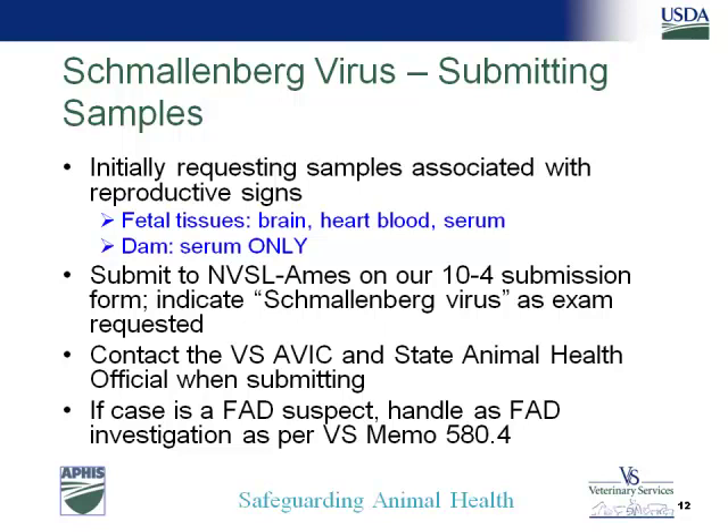Q: In relation to possible introduction into North America, has any consideration been given to passive transfer via shipping containers, similar to how Aedes albopictus and Ochlerotatus japonicus were first introduced into the U.S.? A: That's a good question and I don't know the answer. I have not heard whether import-export officials are going to take any special measures regarding that. Anything else on Schmallenberg? Okay.